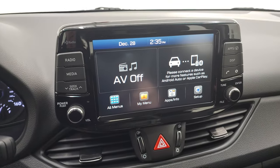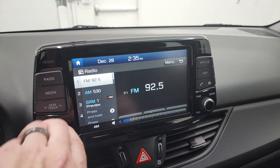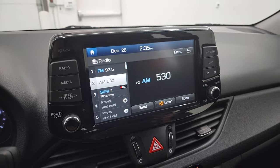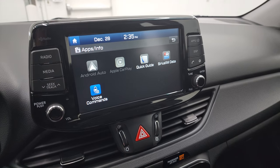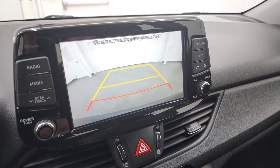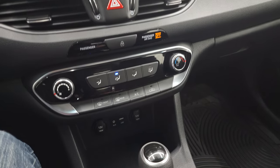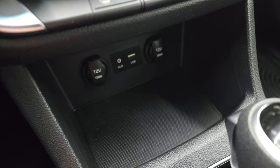You get the touch screen radio here. This one has AM, FM, and SiriusXM radio capabilities. You have all your different apps including Android Auto and Apple CarPlay. This is also where your backup camera shows up and you can see that it is working nicely. Down here are your climate controls, auxiliary and USB jack, as well as two 12-volt power points.